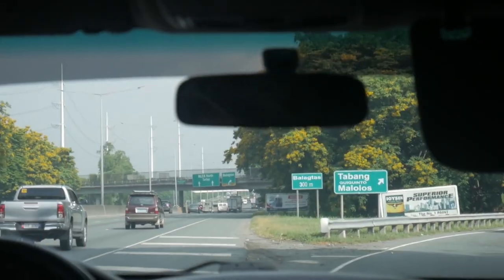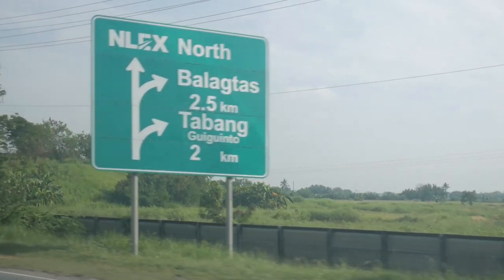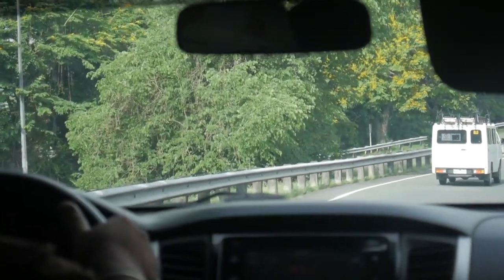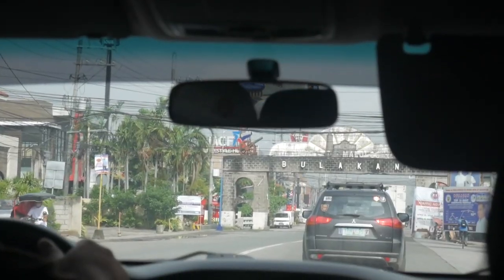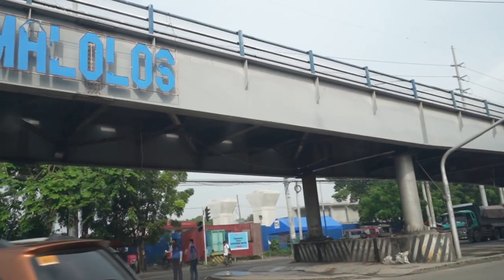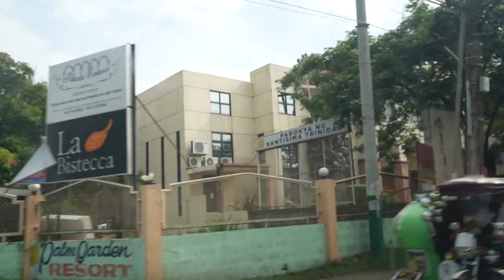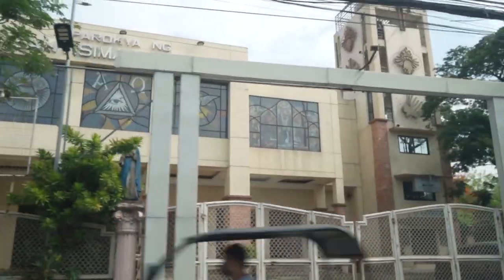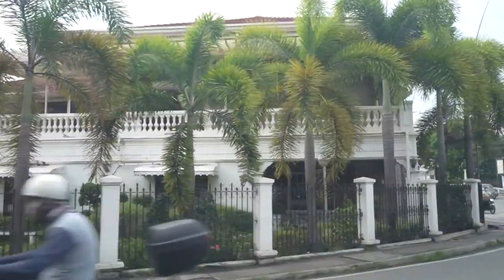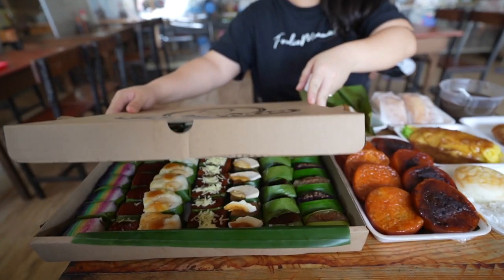Three years. It's probably the longest time I've been away from home. And for my comeback, I thought of bringing you to my home province in Bulacan. And what better way to start than to highlight the capital city of Malolos. Malolos, Bulacan takes pride in its rich historical and cultural heritage as the birthplace of the first constitutional democracy in Asia. It's also famous for its cuisine and traditional delicacies.